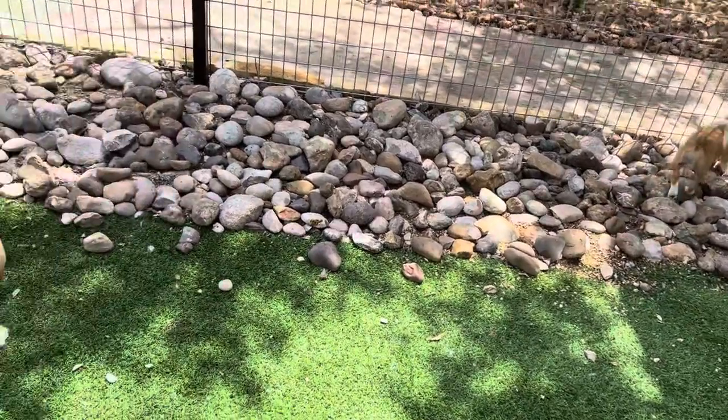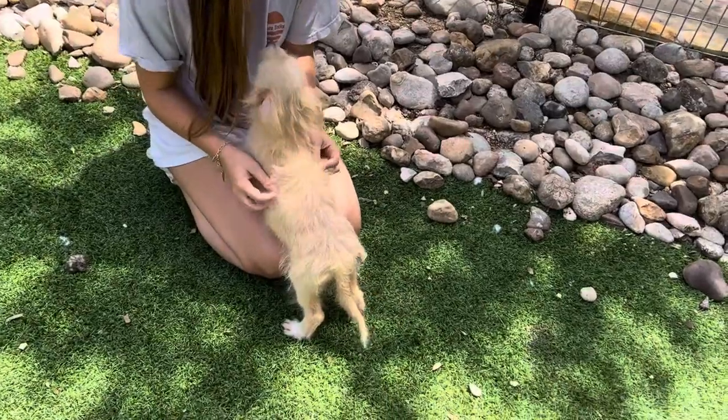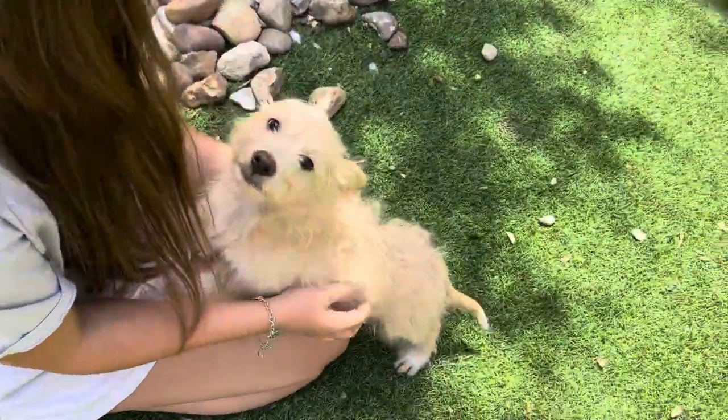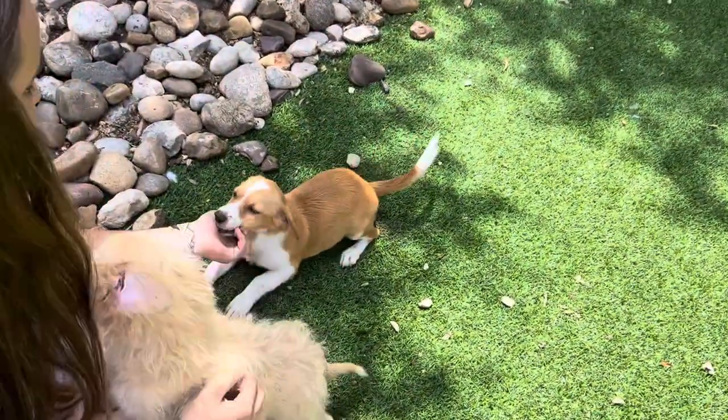We have two super cute babies here. We have Mr. Rumble, who is a cute little scruffy guy. And then we have little Miss Truffles.